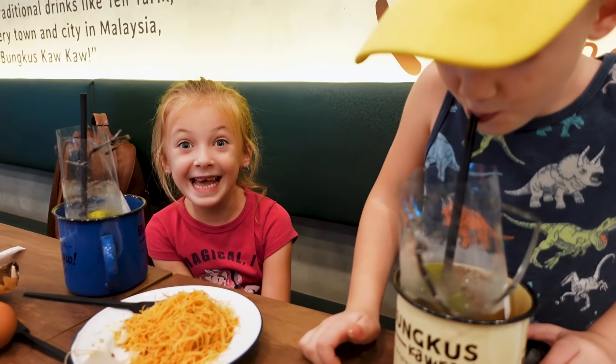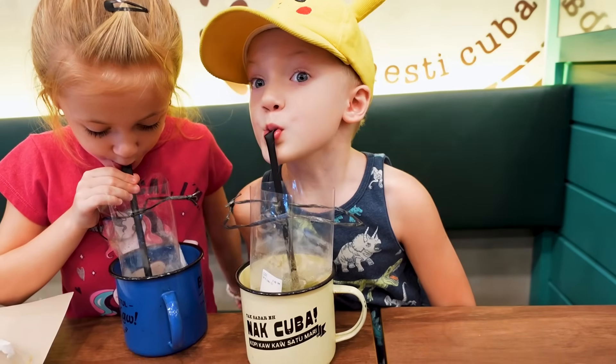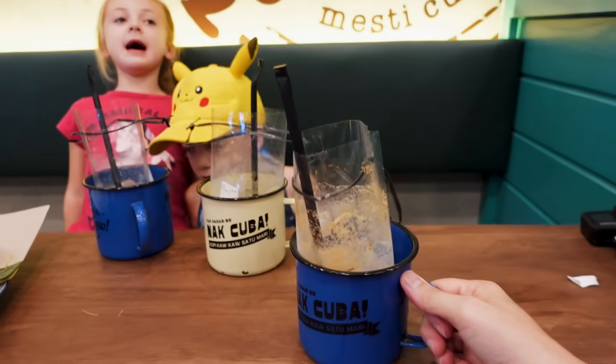Get your bellies full and then we'll go play. The price here is very economical — the total for this lunch is about $9. Pretty good lunch. My mouth is on fire right now. The drink was nice and delicious though, so that cooled it off a little bit. The kids didn't really like much of the food, so we'll go get them a little something else from the mall before we head over to the KLCC Park.